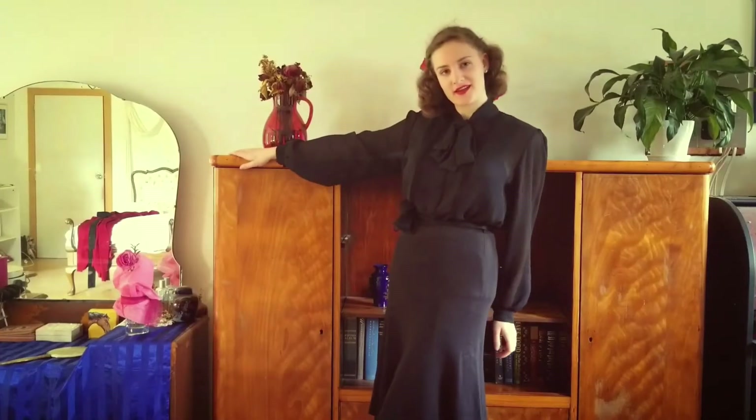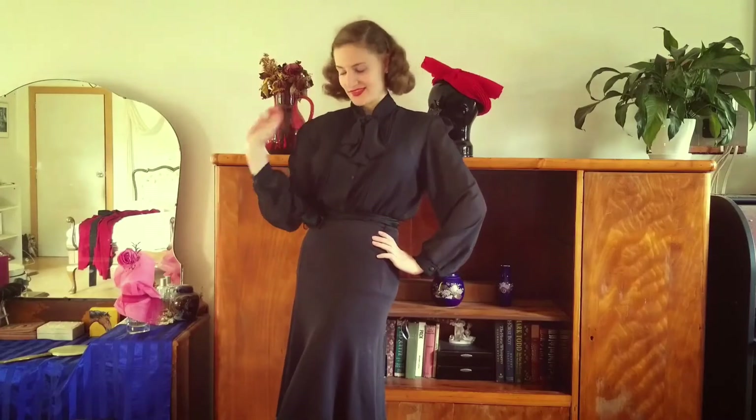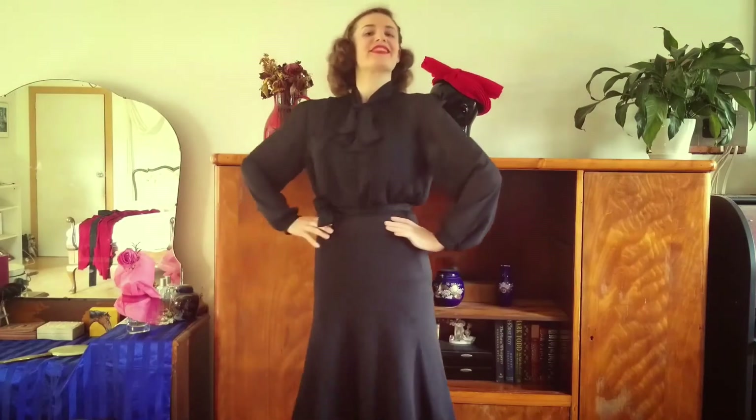Next up is a simple yet sophisticated combination in black. A wolf skirt and semi-sheer blouse with bishop sleeves and a bow at the neckline. For an interesting touch I've tied a black scarf around my waistline.